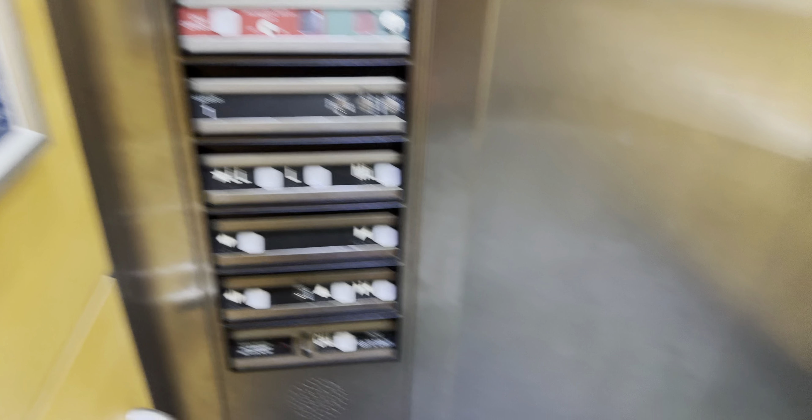Here it comes. Let's bring it down. Let's go back down to LL.